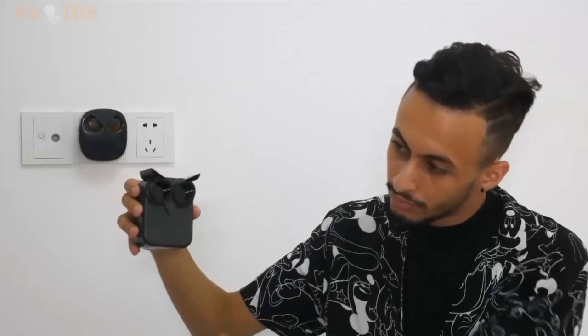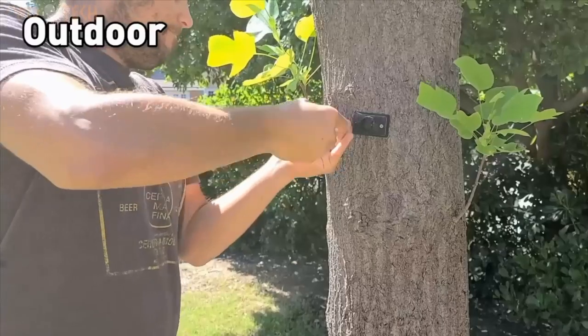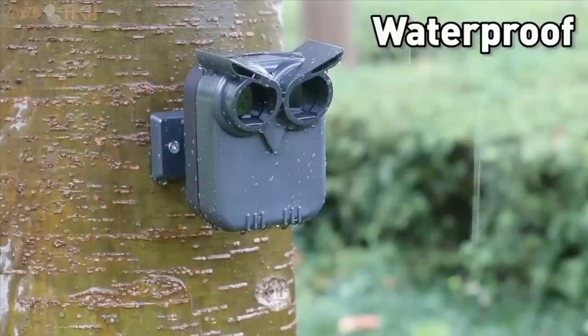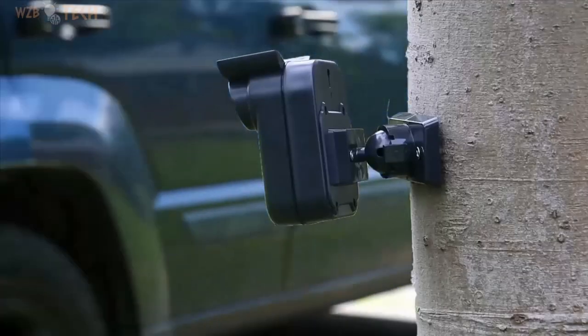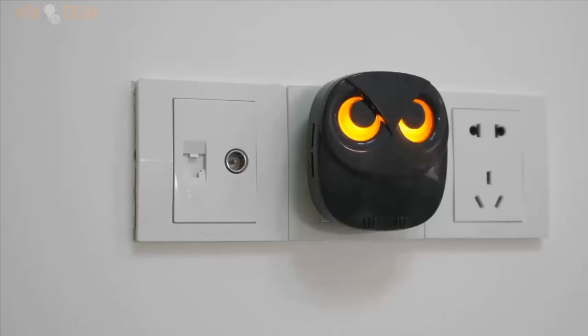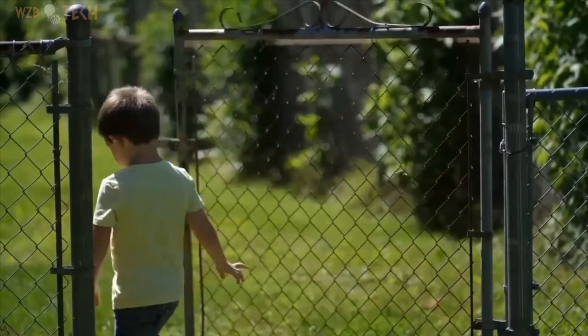Driveway Alarm. 1/2 mile long-range wireless driveway alarm, outdoor weather-resistant motion sensor, and detector security alert monitor to protect outdoor and indoor property. Comes with 1 receiver and 2 sensors. The wireless weather-resistant driveway alarm motion sensor can be used to monitor and protect your outdoor and indoor property.